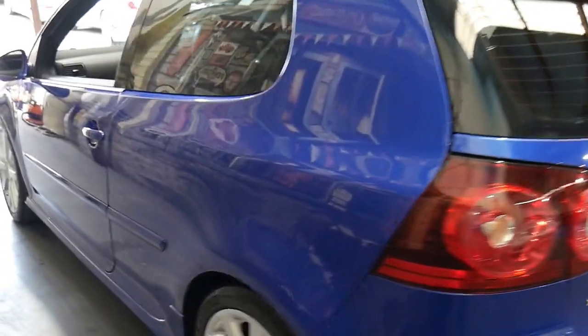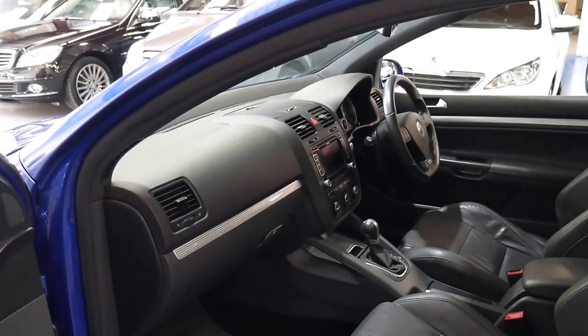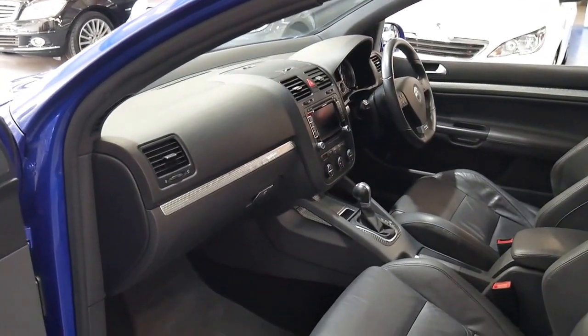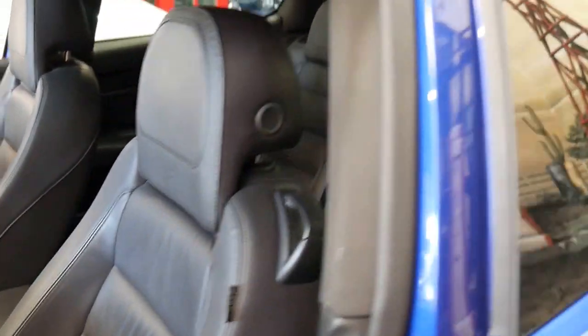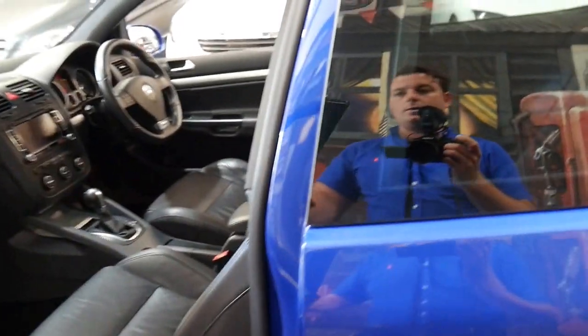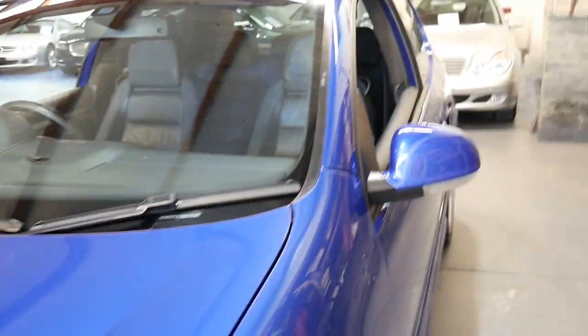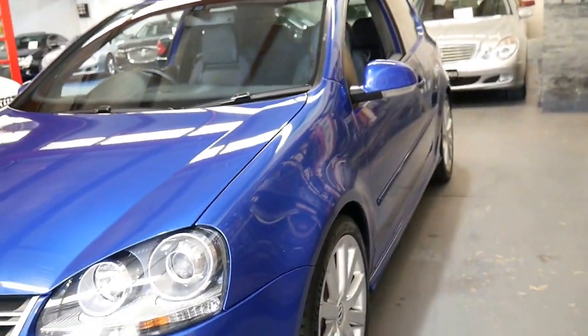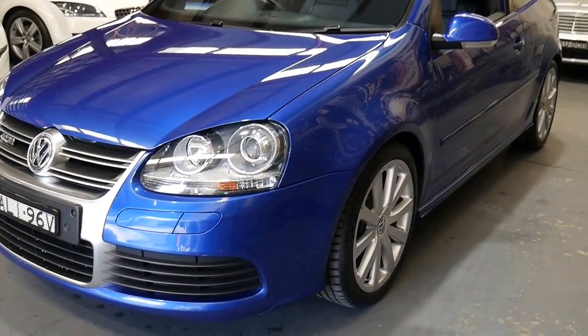I've driven it and it drives absolutely perfectly. It's just had a major service and it's been serviced at Volkswagen basically its whole life. I think the last one might have been done by a Volkswagen specialist in Kensington. It's a very special car in absolutely incredible condition, and whoever decides to purchase this car is buying a very, very good car which is very good value for money.